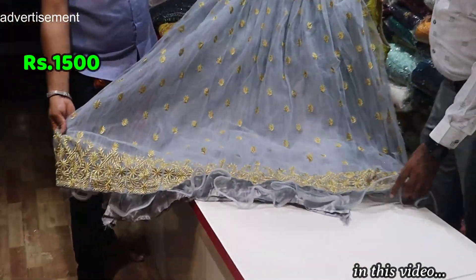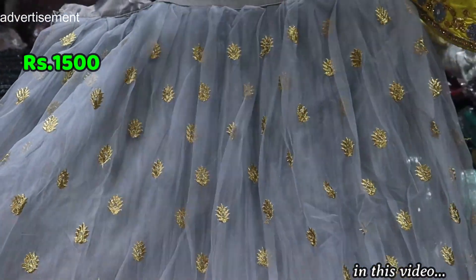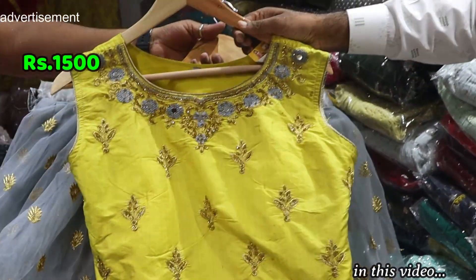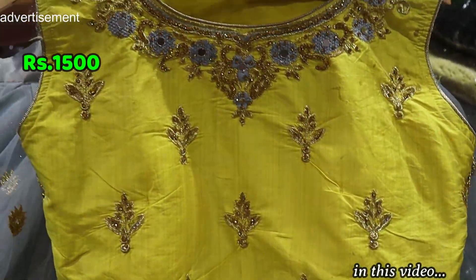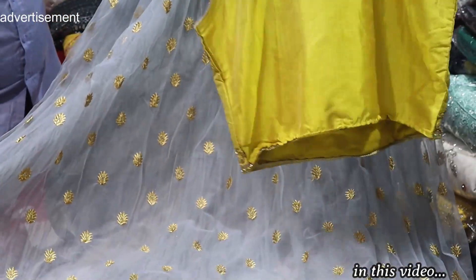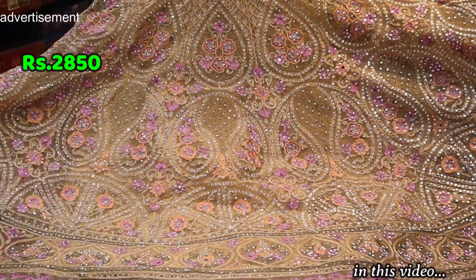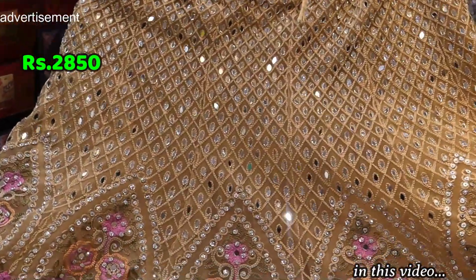Added item — S color, full thread work, contrast top, yellow color. Axel size, rate is only 1,500. Full flare item, full chunky stone, double null.